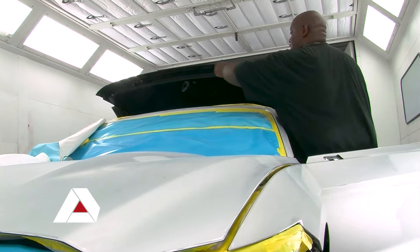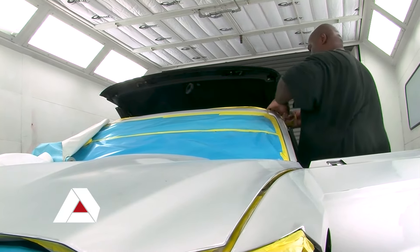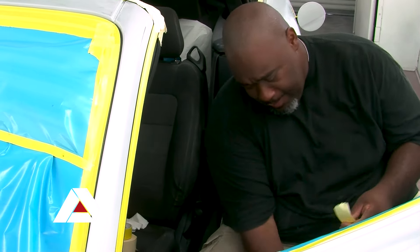Automotive Collision Repair is a combination of classes that we teach the basics in — learning how to take parts off, repair parts, sanding, your basic refinishing, as well as detailing and finishing of the paint job. We offer a diploma in Auto Collision Repair as well as four certificates: Automotive Collision Assistant 1 and 2, and Automotive Collision Refinishing 1 and 2.